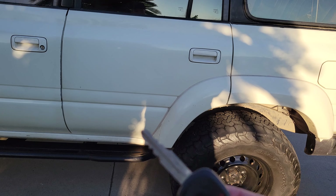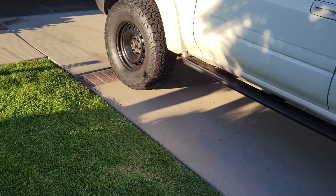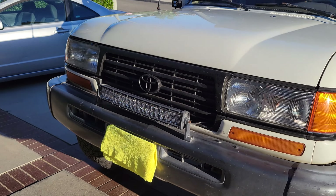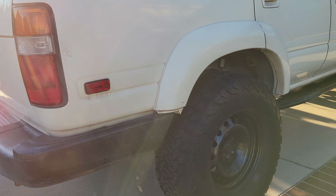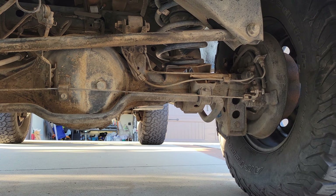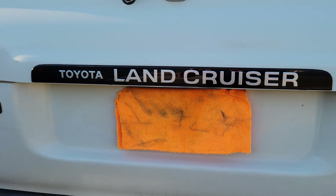I do have two sets of keys — brand new, almost brand new Toyota factory keys. I wanted to keep everything as factory as possible. Let me do one more quick walk-around. I'll show you the underside — EMU springs with Bilstein shocks as described. That's the total Land Cruiser right here.